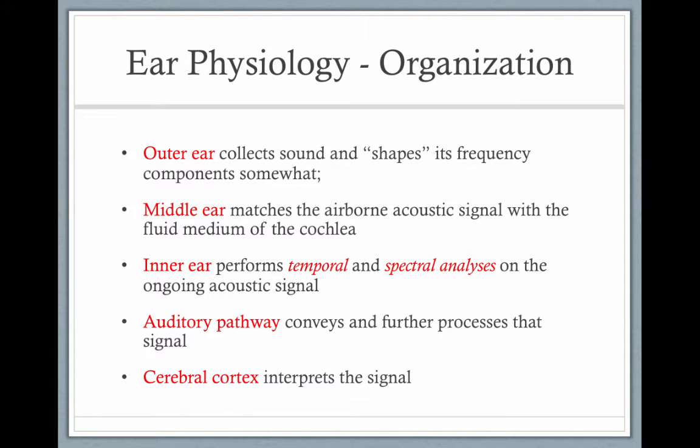We're going to talk about ear physiology. The outer ear collects sound and shapes its frequency components somewhat. The middle ear matches the airborne acoustic signal — the signal from the air — to the fluid of the cochlea.